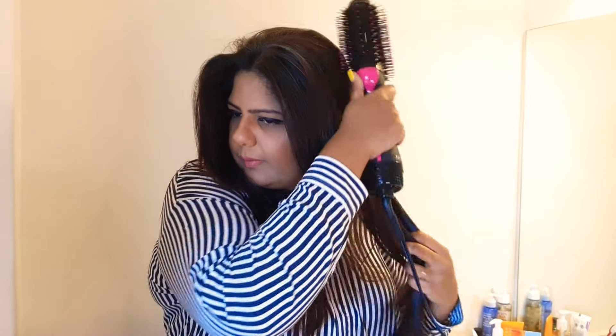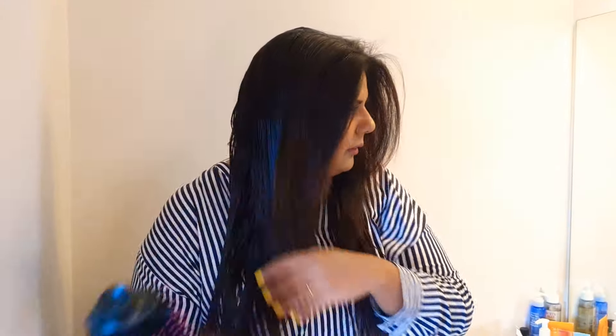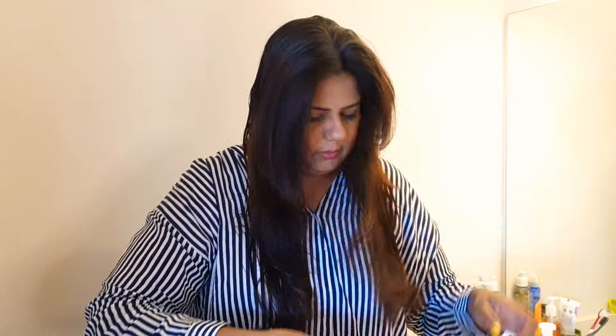If you order from Amazon and search 'Revlon one-step hair dryer,' it will give you multiple options. Make sure that you choose Revlon — there are copy products and similar products from different brands. Revlon will be on the slightly higher side in price, but always go with the genuine product. The other ones with different names — just don't go with them.